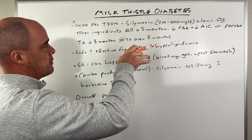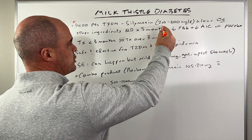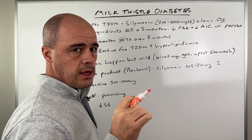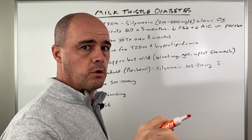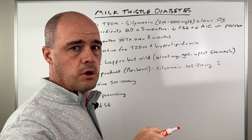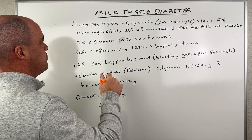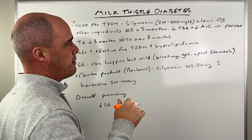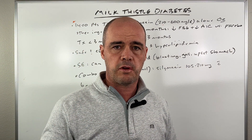They gave these folks standardized extract ranging anywhere from 210 to 600 milligrams a day, either alone or in combination with another product. They gave it to these folks daily for at least five months.